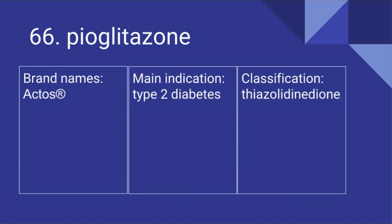66. Pioglitazone. Its brand name is Actos. It's used for type 2 diabetes and it is a thiazolidinedione.